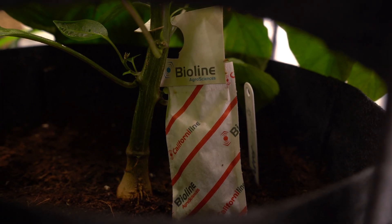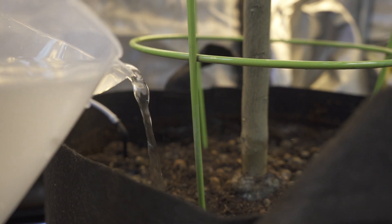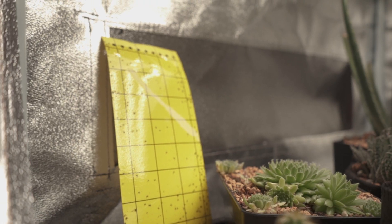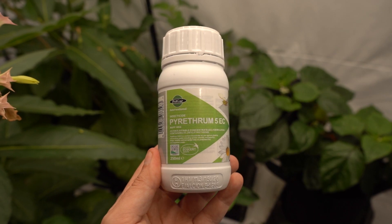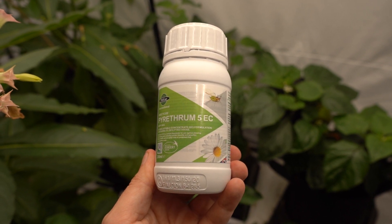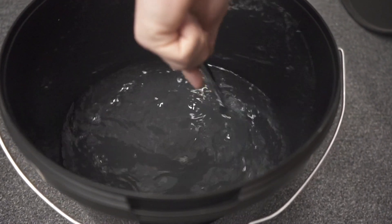Integrated pest management, or IPM for short, stresses the importance of being proactive when it comes to insects. First you must try and prevent attacks, then monitor for issues, and hopefully only interfere as a last resort. Natural predators, simple traps, and soft insecticides — such as organic, oil-based, and soap-based products — are all key to this approach.